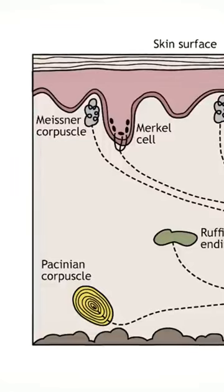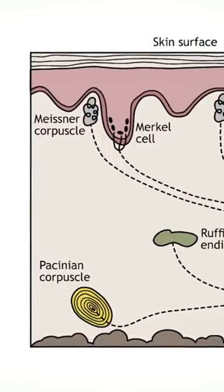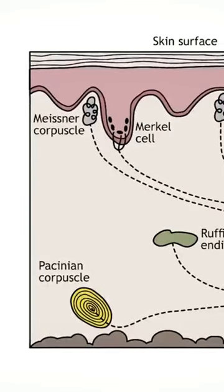A second type of tactile receptor, the subcutaneous receptor, is found in the skin. Receptors of this type are found in almost all animals and may consist of free nerve endings or complex corpuscles.